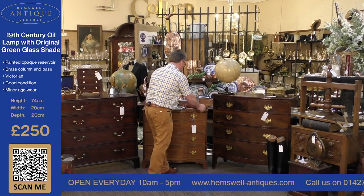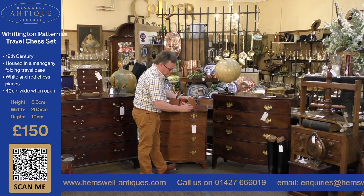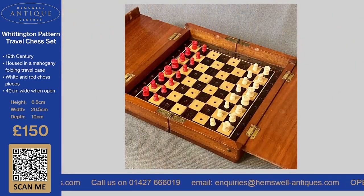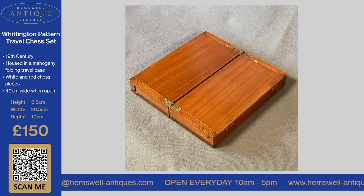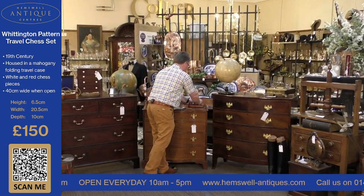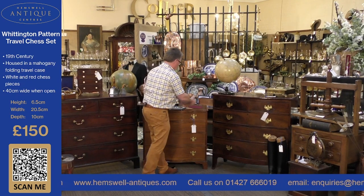The next item we've got is a Whittington chess travel set. Quite unusual the way it closes. It's great fun — we all use computers and iPhones to play games these days, but it's great if you're in a car with a friend or on a train. It's not expensive — £150 for this little travel set in a mahogany case. It's absolutely superb quality and very easy and quite portable.